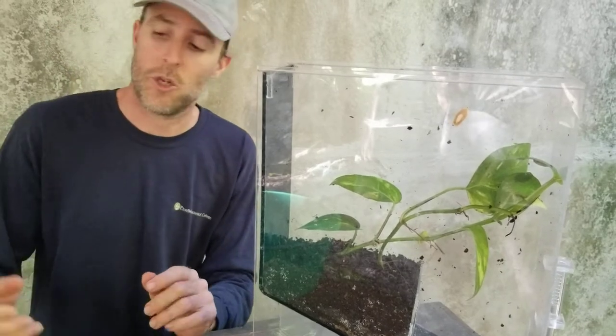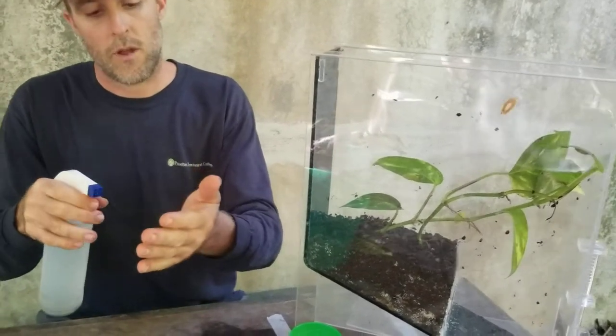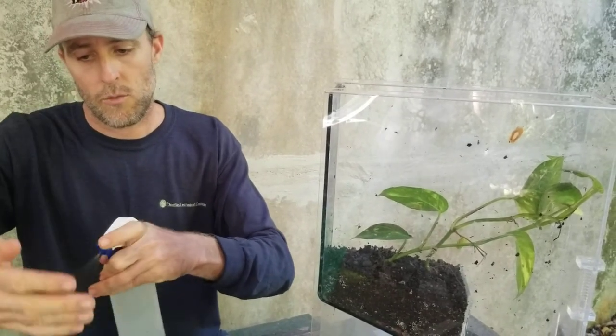I'm going to take one out here and show you. Before I do that, I have a spray bottle here with some rainwater in it, and what I like to do is wet my hands, because this is a moist frog and we don't want them to dry out.